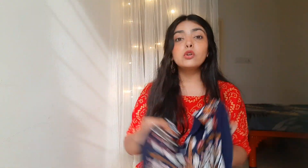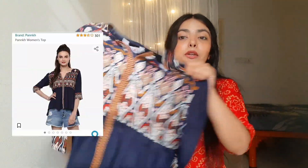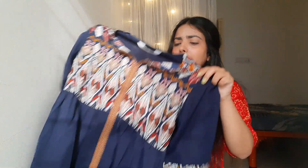Now talking about this top I got from Amazon — it's in blue color with multi-color detailing in the front. It has short half sleeves and the neck is like an indo-western style which looks very nice. The material is also very good. This is from the brand Park.